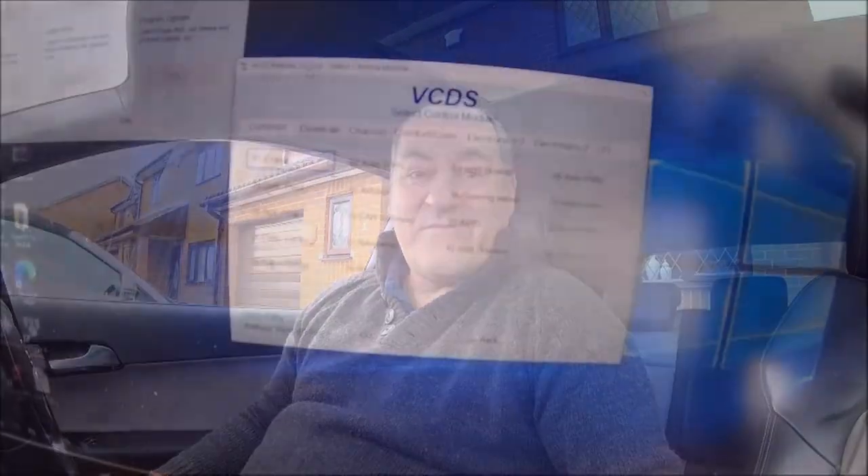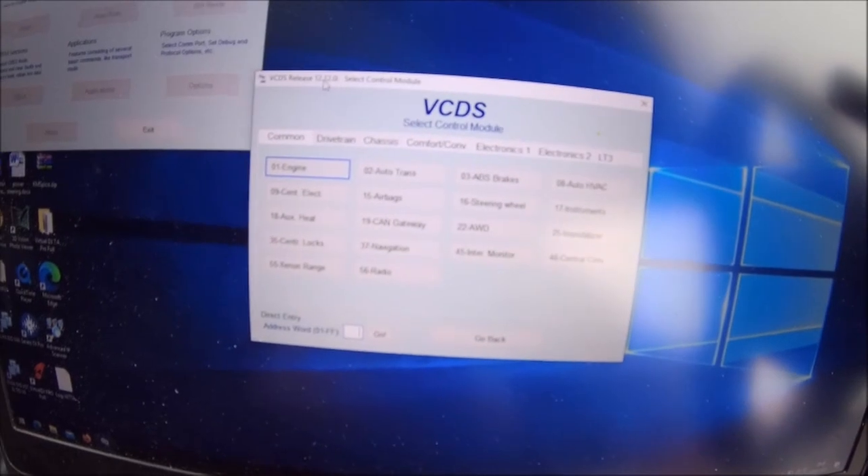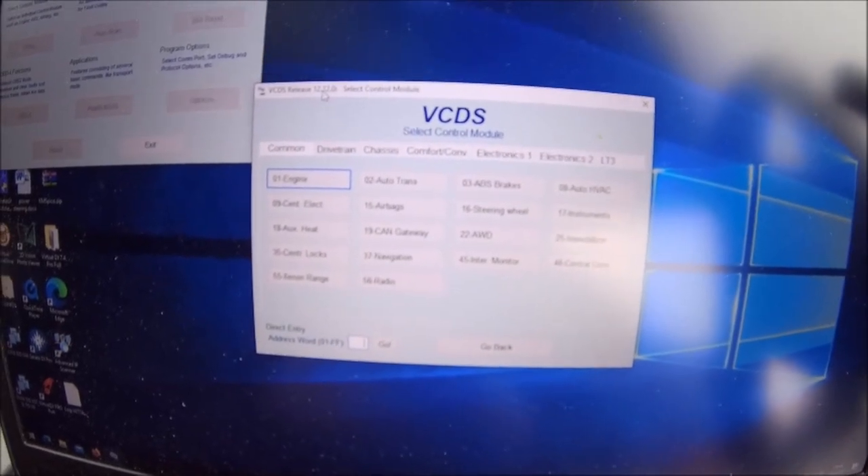All sorts of things started happening — lights started coming on all over the place. It does feel like electrical, but I'm going to start diving in. Who knows, could be anything like a duff connection, could be an ECU — I really don't know. And the problem is VCDS is not bringing up any fault codes. This is definitely going to be a long one. Let's strike up VCDS and see if anything came up this time.